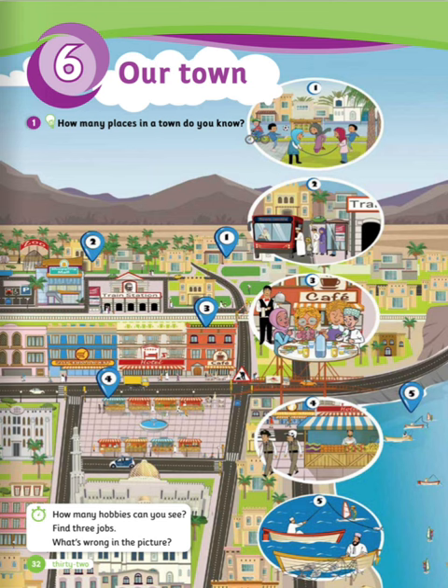Look at the picture carefully. How many places in a town do you know? Now look at the picture again and try to answer the following questions. Let's see the answers. How many hobbies can you see? Four: football, skipping, fishing, riding a bike. Find three jobs.